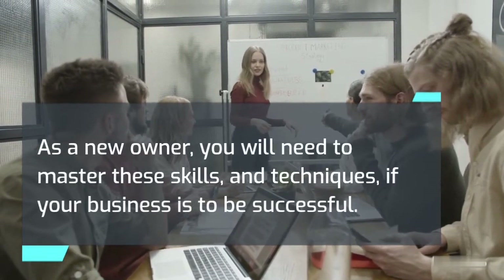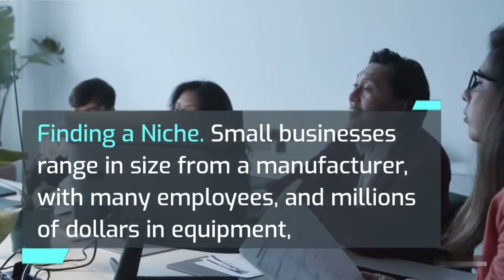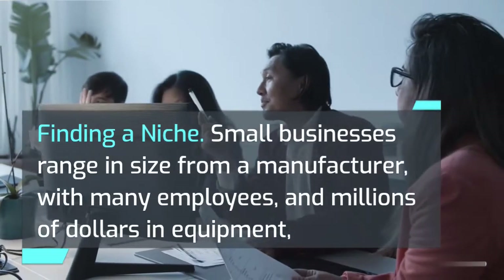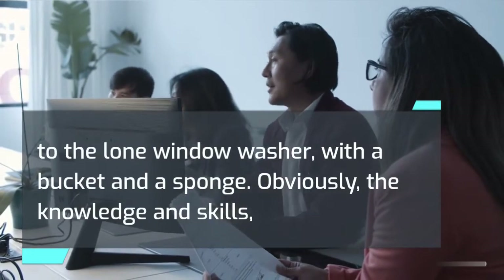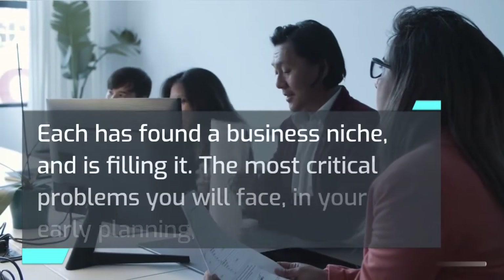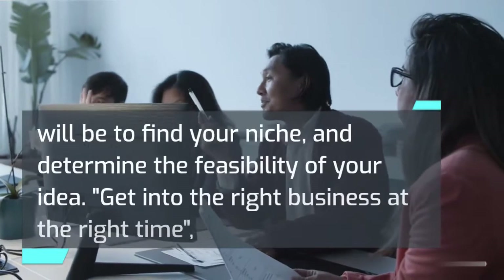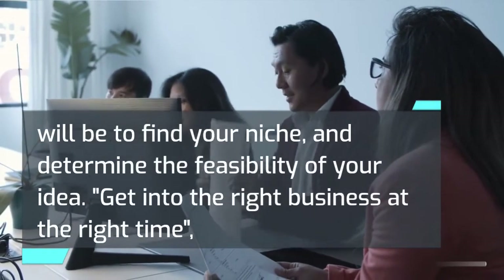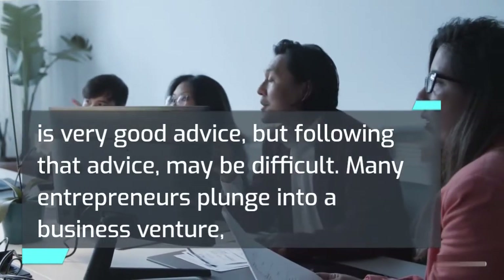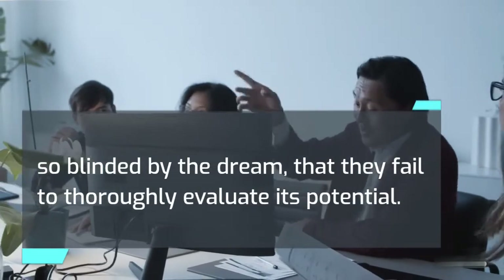Finding a niche is essential. The most critical problems you will face in your early planning will be to find your niche and determine the feasibility of your idea. Get into the right business at the right time is very good advice, but following that advice may be difficult. Many entrepreneurs plunge into a business venture so blinded by the dream that they fail to thoroughly evaluate its potential.